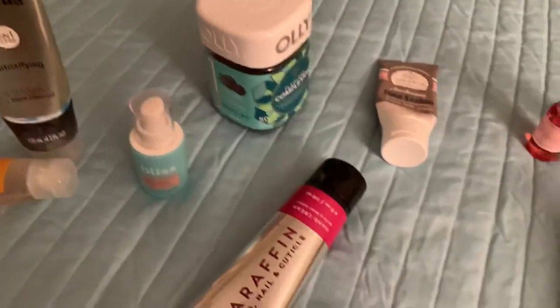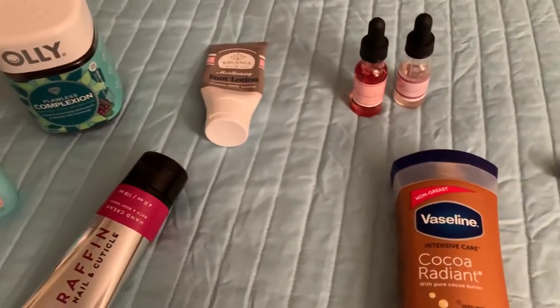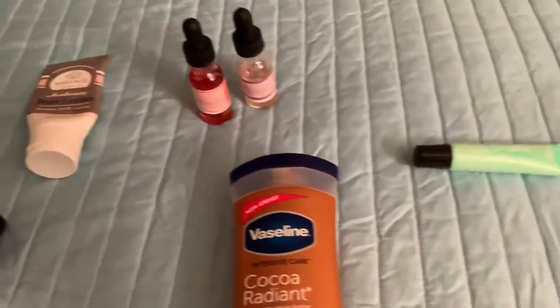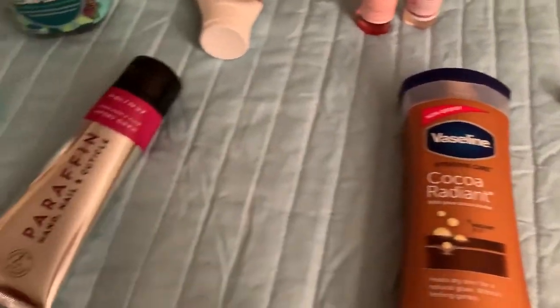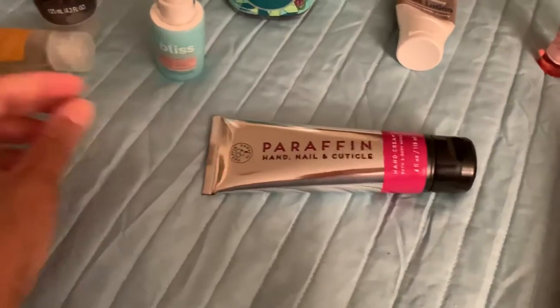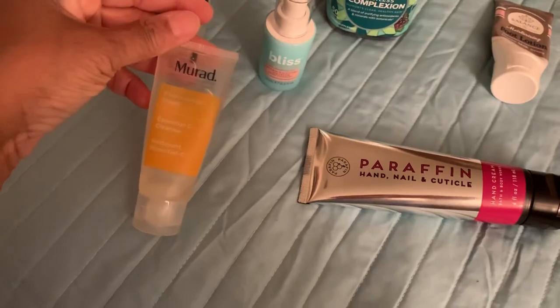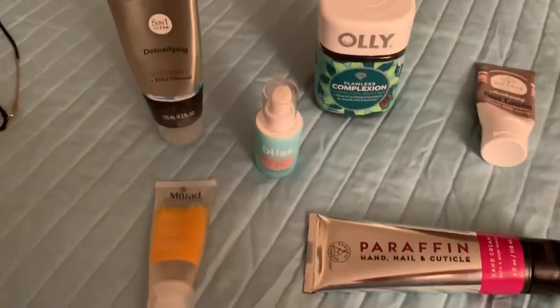Those are all my favorites that I use on a daily basis. Thank you so much for stopping by my channel. Don't forget to hit the subscribe button, share, comment, like, and hit the notification bell to get alerts every time I upload. I hope to see you guys again real soon — bye!